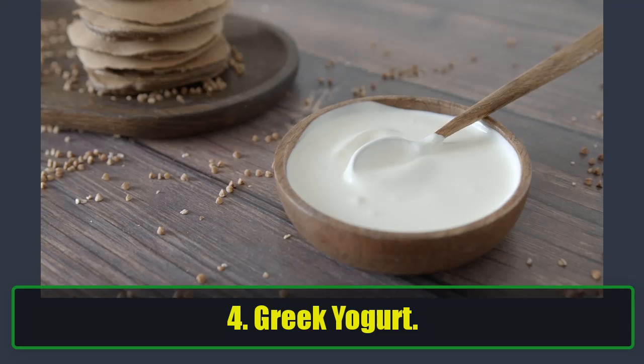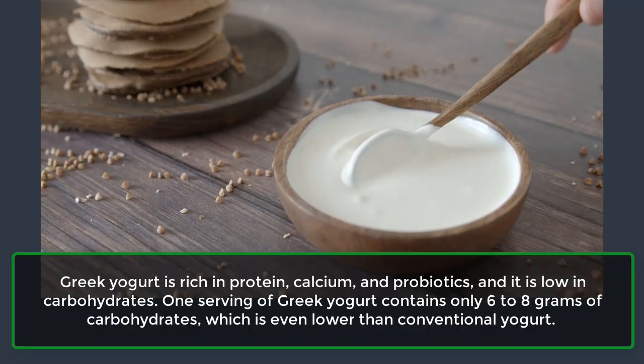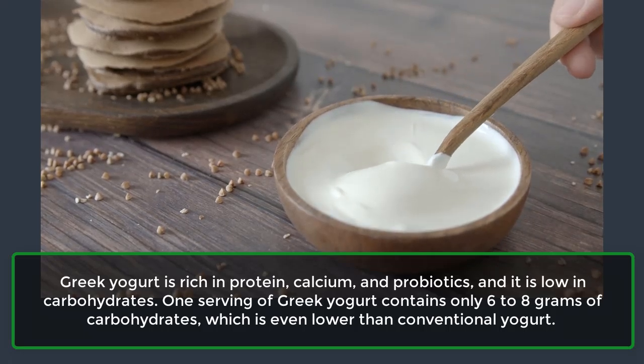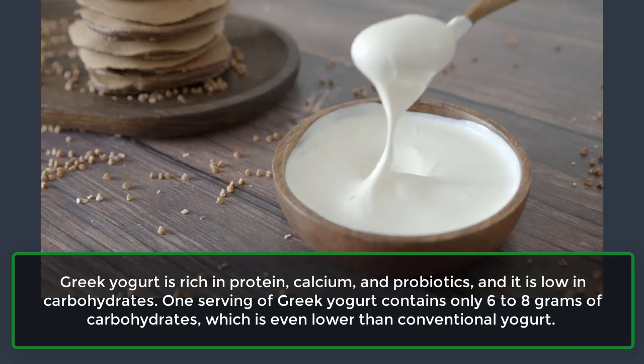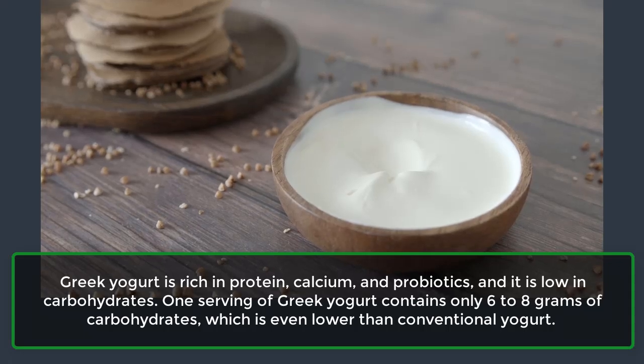4. Greek Yogurt. Greek yogurt is rich in protein, calcium, and probiotics, and it is low in carbohydrates. One serving of Greek yogurt contains only 6–8 grams of carbohydrates, which is even lower than conventional yogurt.